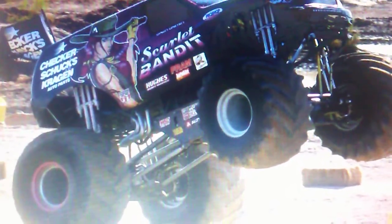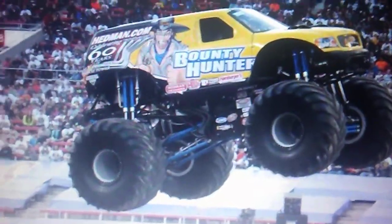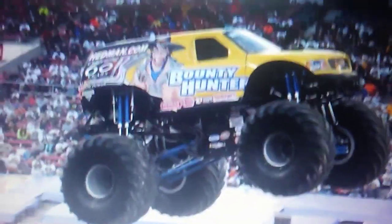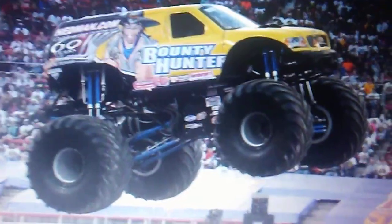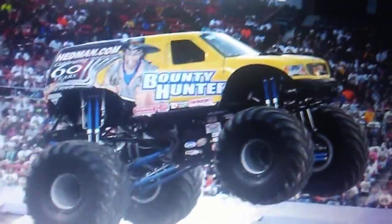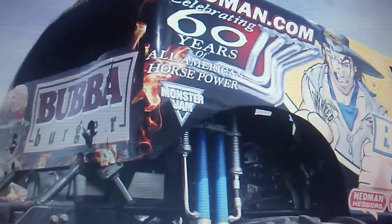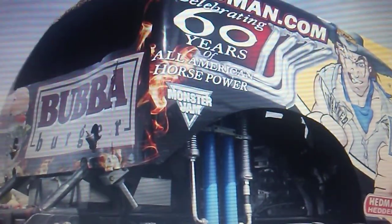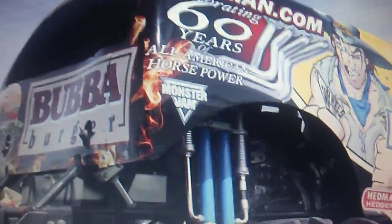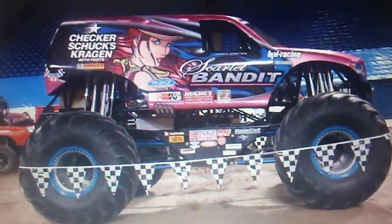Number 7: Another World Finals body, this time from World Finals 15. Jimmy Creen has had World Finals paint schemes since around 2012. I just like the decal on the back — here's a better look at the back.